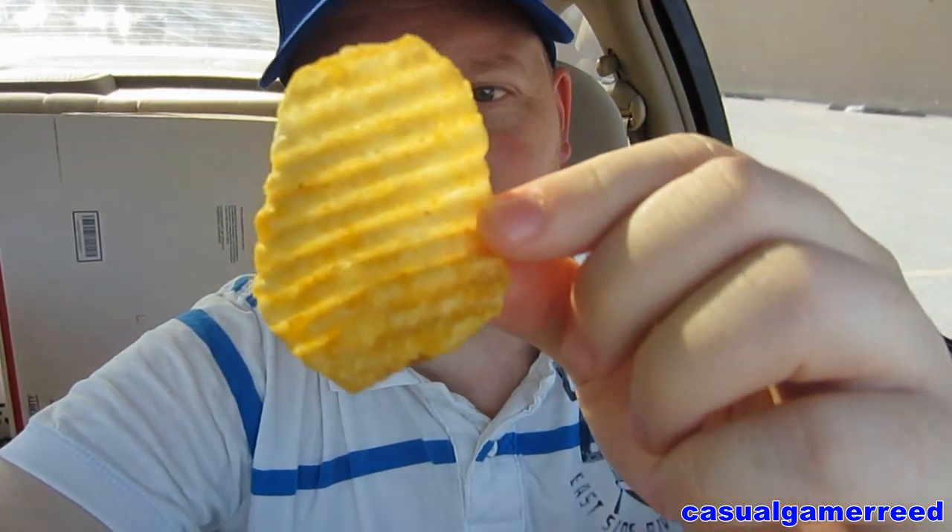As always guys, if you have anything you would like me to review just leave that comment below, I'll do my best to get to it. Here's what it looks like right off — it looks like a Ruffles, a big oversized Ruffles. You can smell cheese, so let's get right to it.